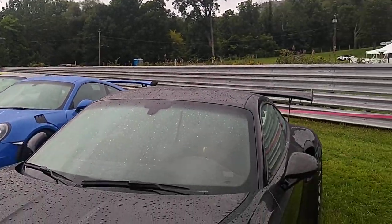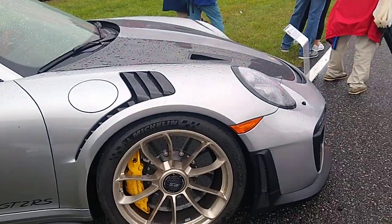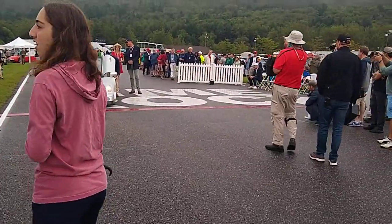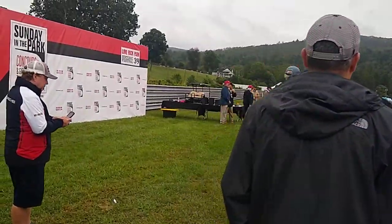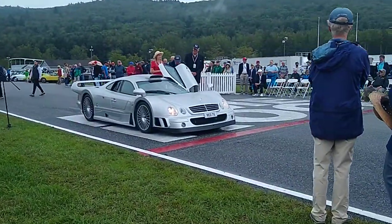This was the most expensive street car in the world at the time. The price of the car was close to $4.5 million. A lot of money was made on the street version of the car. Thank you very much.